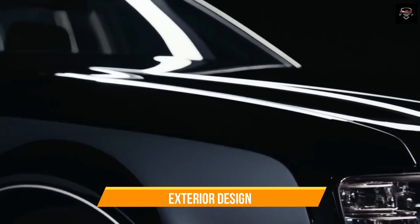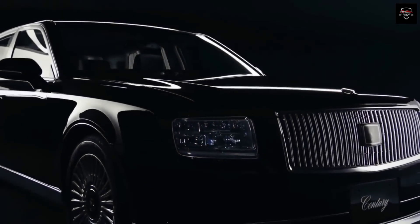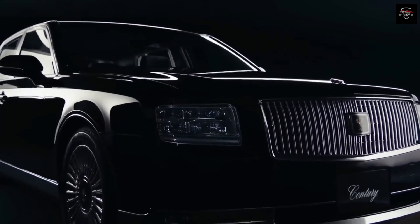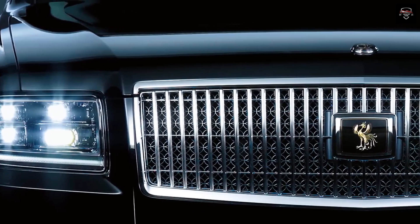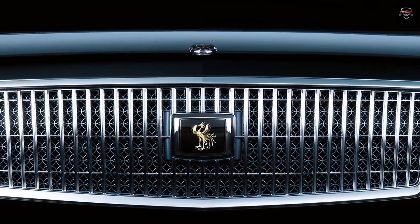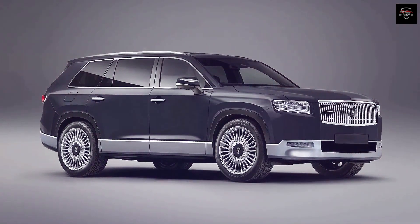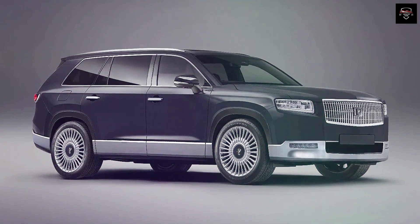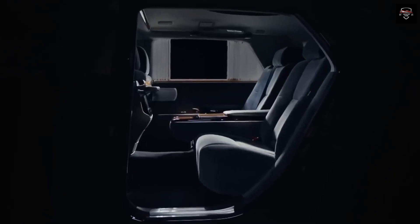The exterior of the Toyota Century 2024 exudes sophistication with its graceful lines and understated elegance. The vehicle retains the classic silhouette of its predecessors, featuring a long sleek body and a distinctively large front grille. Subtle modern touches such as sleek LED headlights, chrome accents, and aerodynamic enhancements give the car a contemporary flair, blending seamlessly with its traditional aesthetics.